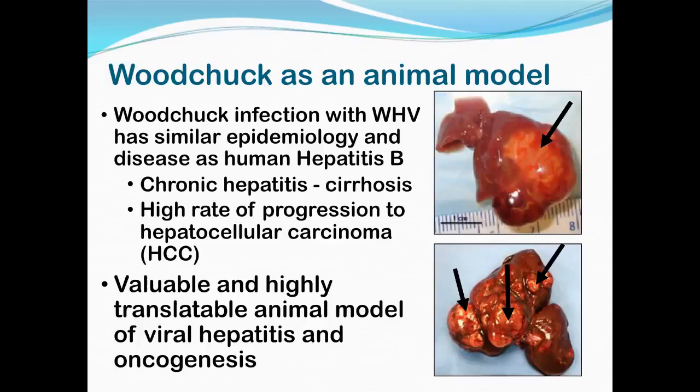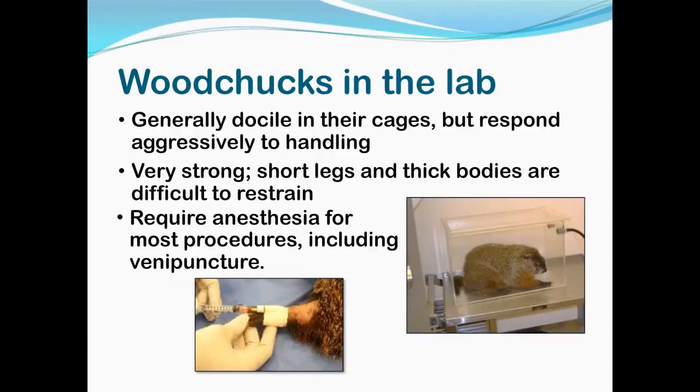An upper picture shows a human hepatocellular carcinoma, and the lower one shows multiple carcinoma from a woodchuck. Woodchucks are an uncommon lab species — there are very few places that actually breed them for research use. As they're considered a pest, people don't usually keep them as pets. There is some information in the literature, but not a whole lot. So when we knew we were getting woodchucks in, we learned as much as we could and then got them in and learned a whole lot more just by experience.